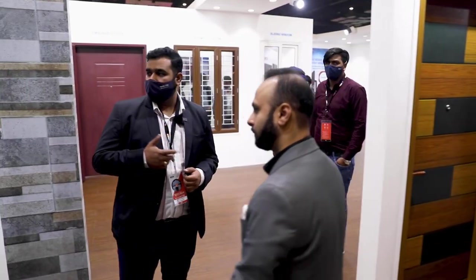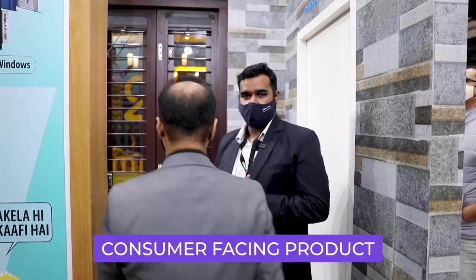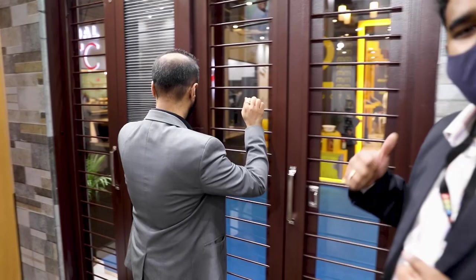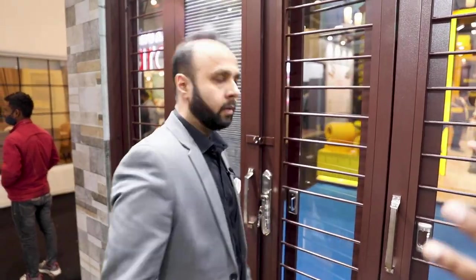Tata Steel is basically in the steel-making business. This is a new product — Tata initially was not in consumer-facing products. This is the first consumer-facing product Tata launched. We provide steel doors and steel windows, and the brand name is Tata Pravesh. As the name 'Pravesh' suggests, these are for your home and your projects.